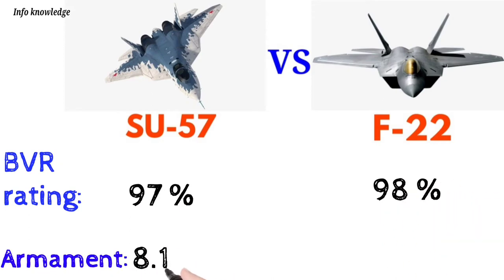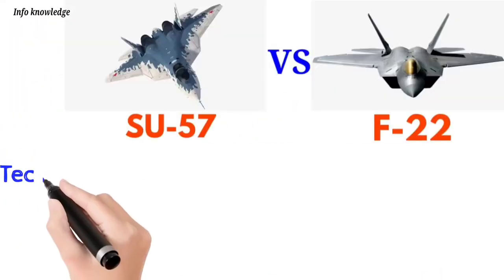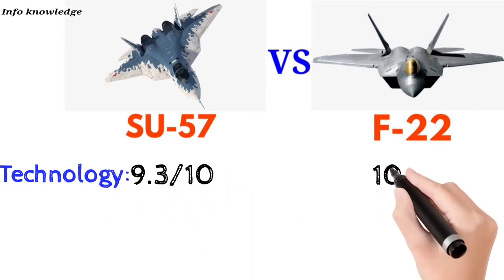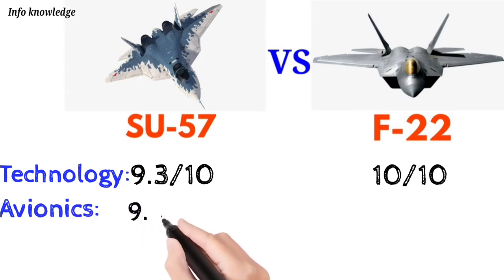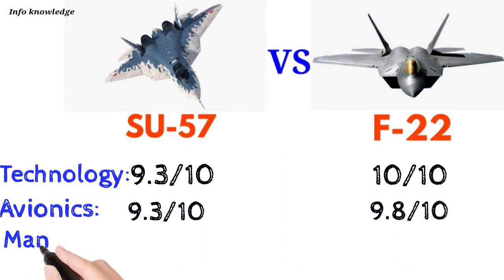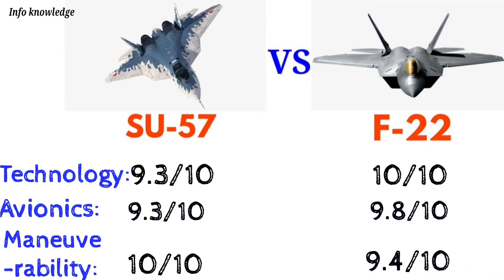Armament rating: Su-57 scores 8.1 out of 10, F-22 scores 8.2 out of 10. Technological rating: Su-57 scores 9.3 out of 10, F-22 scores 10 out of 10. Avionics: both score 9.8 out of 10. Maneuverability: Su-57 scores 10 out of 10, whereas F-22 scores 9.4 out of 10.